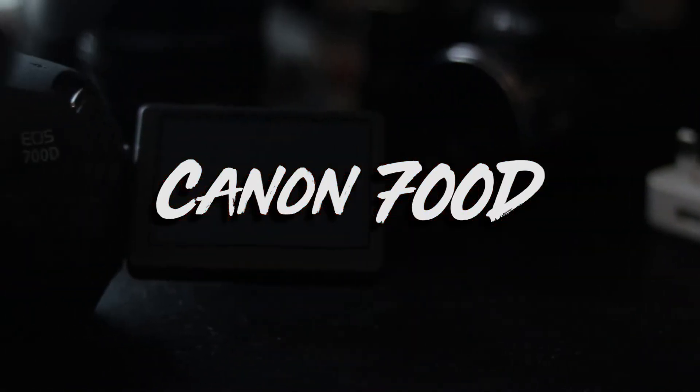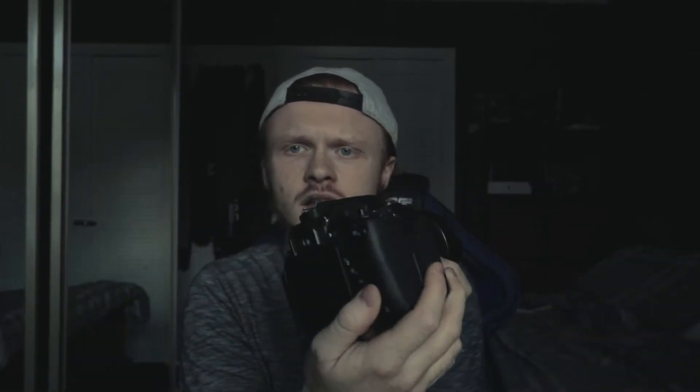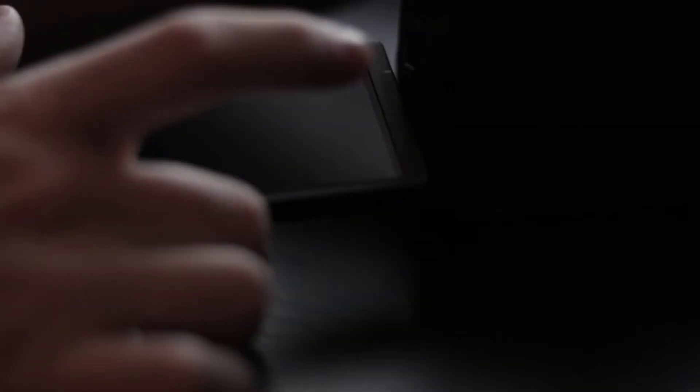The first beginner DSLR I'm going to talk about is the Canon 700D. The Canon 700D is an amazing beginner DSLR. One key feature is its flip-out screen, which is very helpful so you can easily see whatever angle you're shooting at — great for low angles or shooting towards yourself to check you're framed up properly.